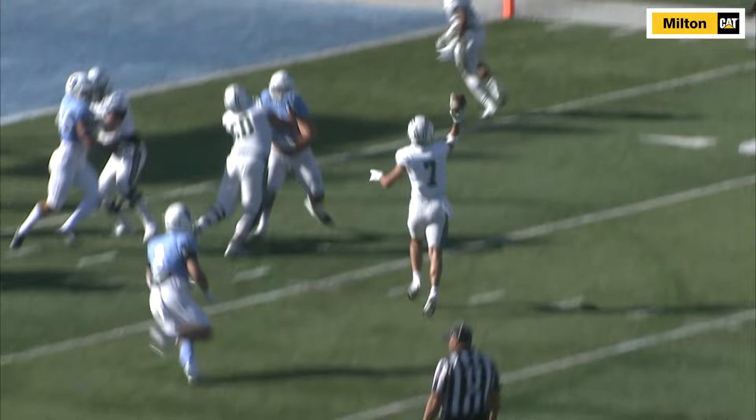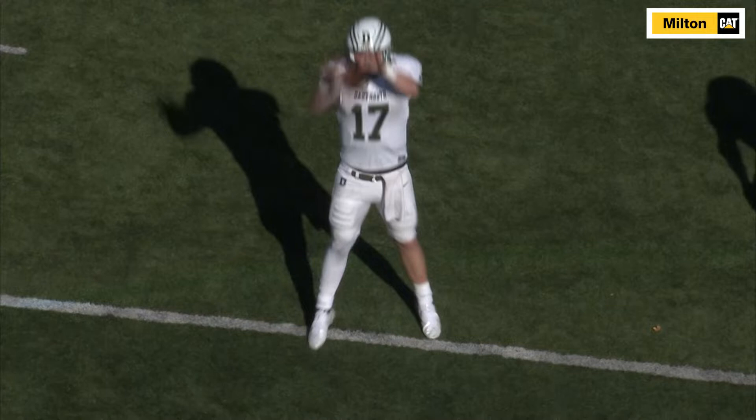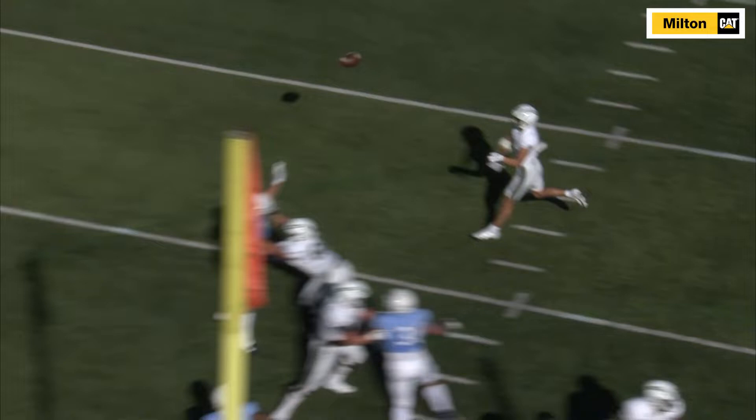Not only did it give the Big Green a 14-6 lead, it also was the first touchdown catch for Sutherland and first pass attempt by Scott, let alone the first completion and score. The play ended up being featured on ESPN's Top 5 College Football Plays of the Day as voted on by fans.